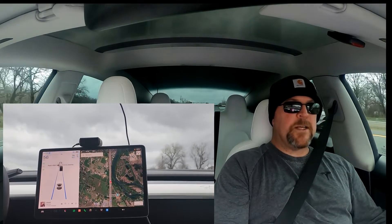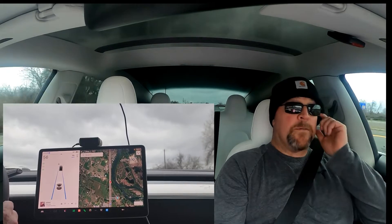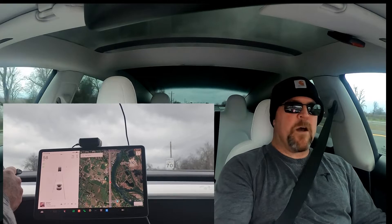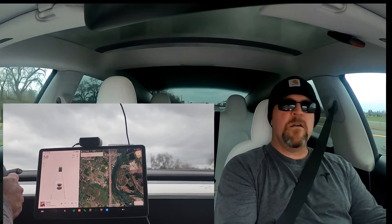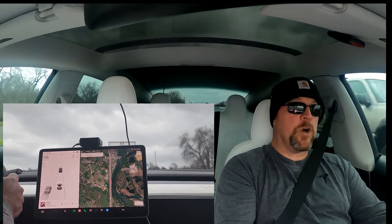There we are — just got the 'apply slight turning force' prompt. I'm not really sure how long that took; we'll have to pull the data from the GoPro. Now I'm off autopilot, hands back on the wheel. We're going to get around this car, go to the next exit, and turn around.